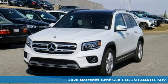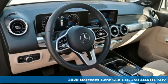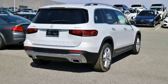Here's a new 2020 Mercedes-Benz GLB. High style, high performance Mercedes-Benz. It comes nicely equipped with features you'll love.